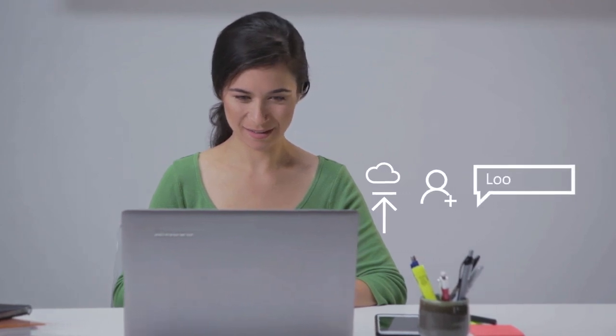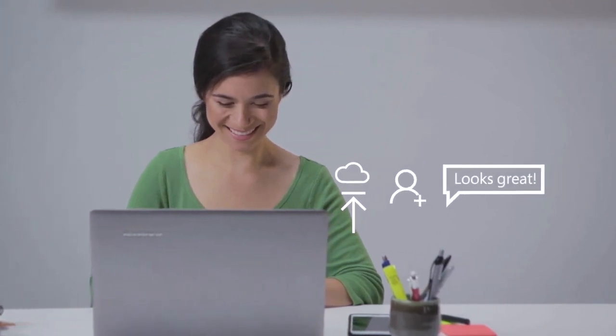Need to collaborate? Save your presentation to OneDrive and share so you can work on it together and see changes as they happen.